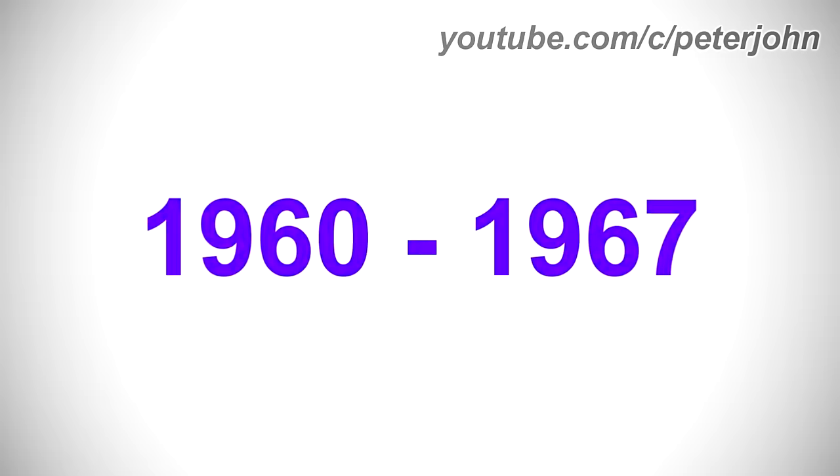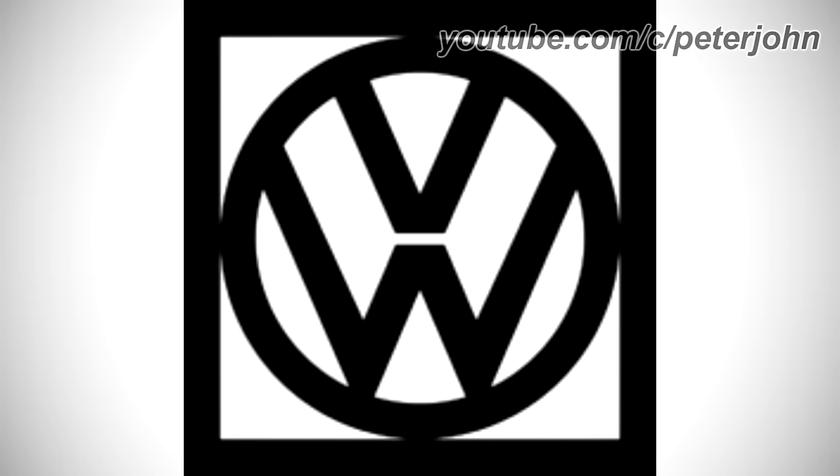1960 to 1967, there is a black square and inside it there is a black circle, and inside it there are the letters V and W in black text. Here is a commercial.